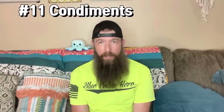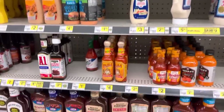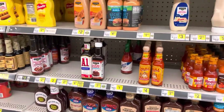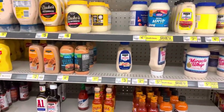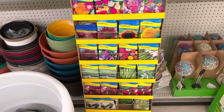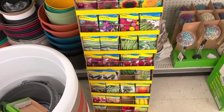Number eleven, condiments. Condiments are going to be like spices — you're going to love to have them. They're going to make your food taste a whole lot better and you can do a whole lot more with your food with condiments. Number twelve, garden seeds. Garden seeds will be extremely useful especially in a prolonged situation where you need to start growing your own food. They can also be used as a bartering item and the food that you grow with them can also be used to barter for other items that you need as well.